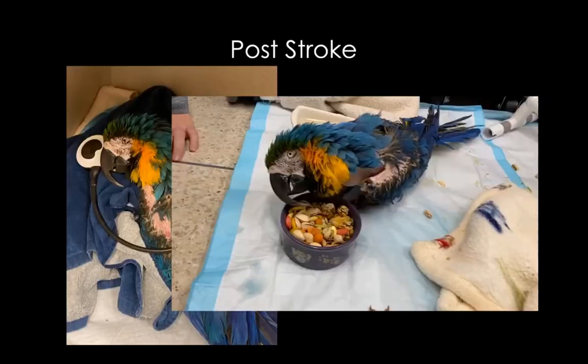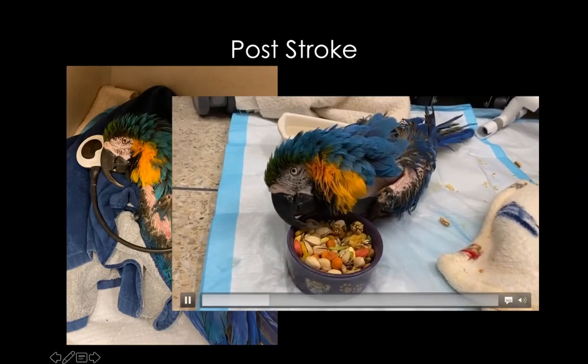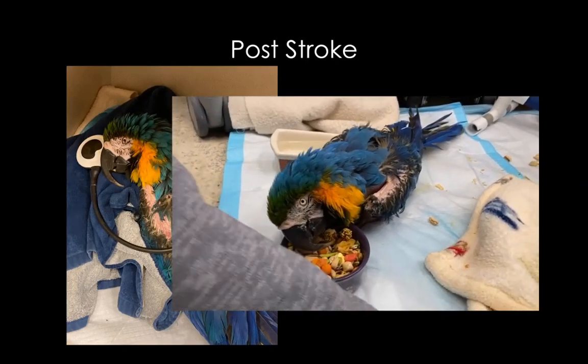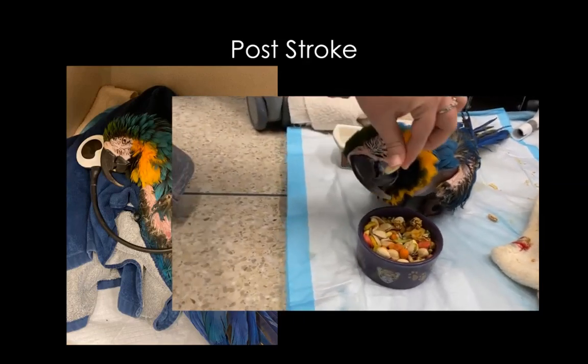This was a really fun case that we also treated recently. His name is Spanky. So he suffered from a stroke, and this is actually him after treatment. He was not eating before.